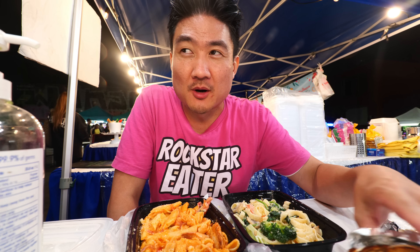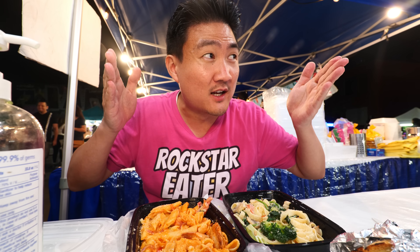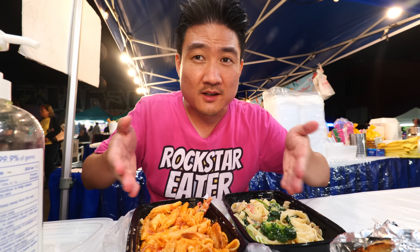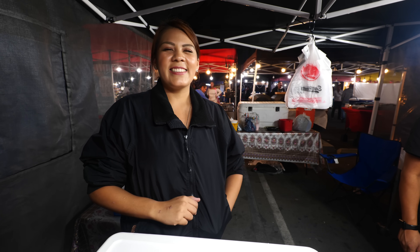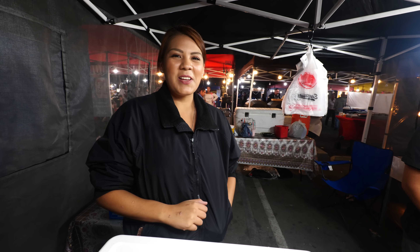This is really one of the most unique things you can find here at Alameda Night Market. It's not just one type of cuisine like Mexican — they also have Salvadoran, American, Italian, and a lot of different kinds of desserts. Check out Cynthia at El Condor's pasta — the most awesome pasta you'll find here at Alameda Night Market.